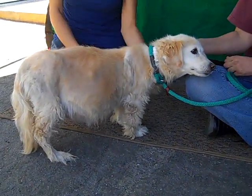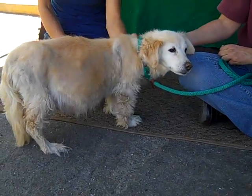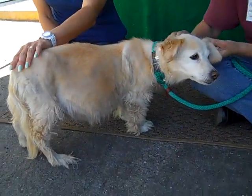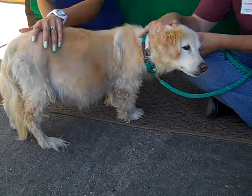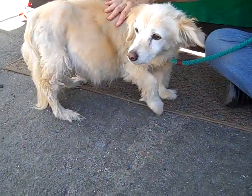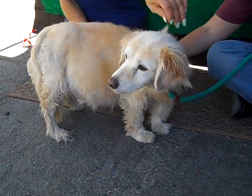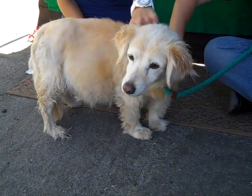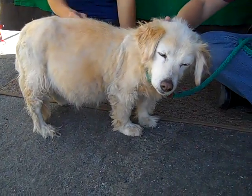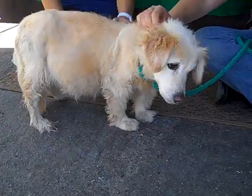I'd like to introduce you to a really sweet girl. This is Chesita, and her impound number is A4747965. She is a 12-year-old spayed female, tan and white, cocker spaniel terrier mix. She looks like she has really soft fur — and yeah, she does have pretty soft fur. She came in to the Baldwin Park Shelter on August 21st and Chesita weighs 25 pounds.